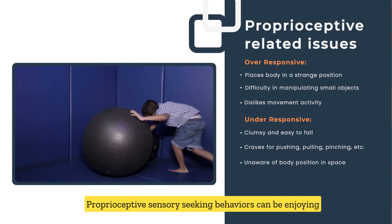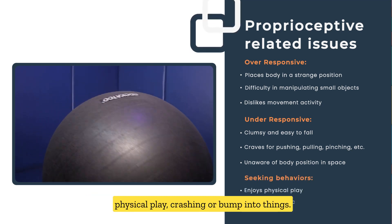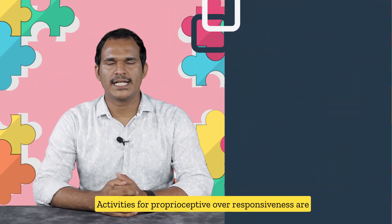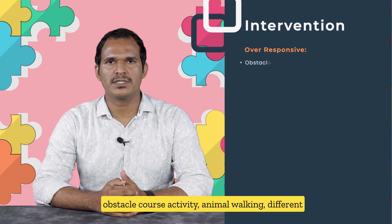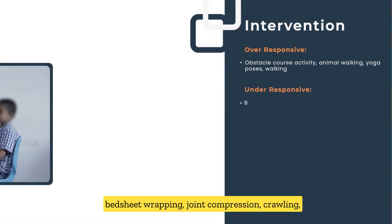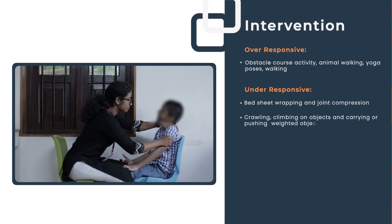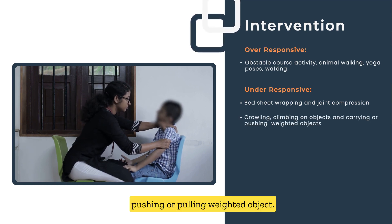Proprioceptive sensory-seeking behaviors include enjoying physical play and crashing or bumping into things. Activities for proprioceptive over-responsiveness include obstacle course activities, animal walking, different yoga poses, and outdoor walking. Activities for proprioceptive under-responsiveness include bedsheet trapping, joint compression, crawling, and pushing or pulling weighted objects.